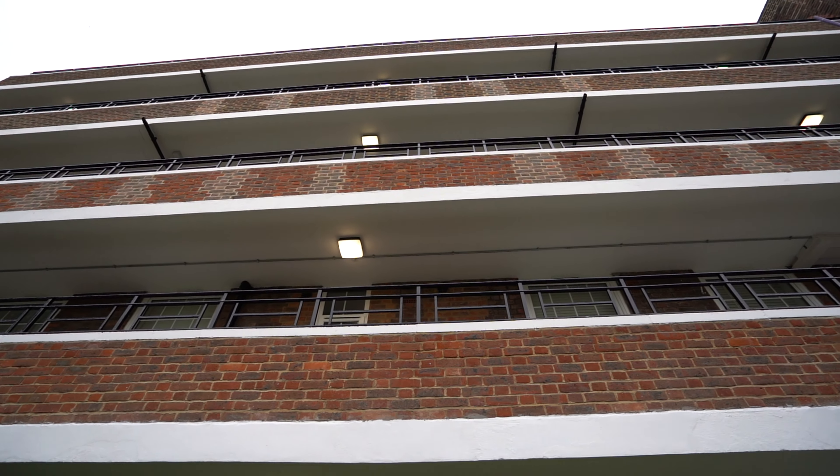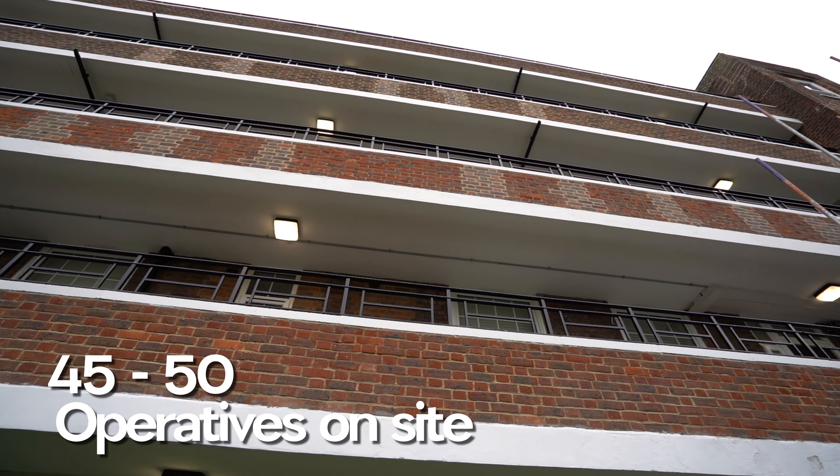We are working on 247 properties on this estate. We're making good progress and typically have between 45 and 50 operatives on site per day. This project will take around 15 months to complete.